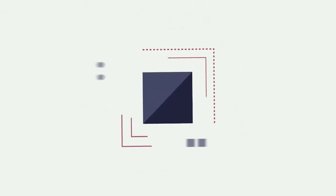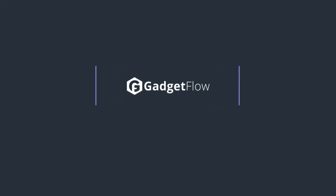Be sure to check out our full list of stocking stuffers on thegadgetflow.com. Link is in the description.